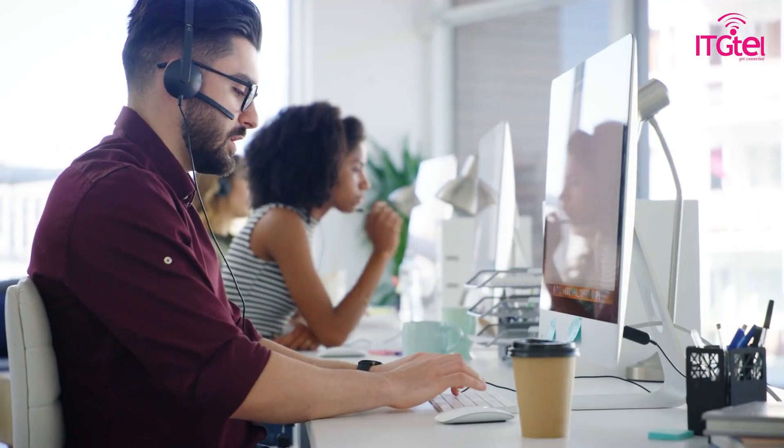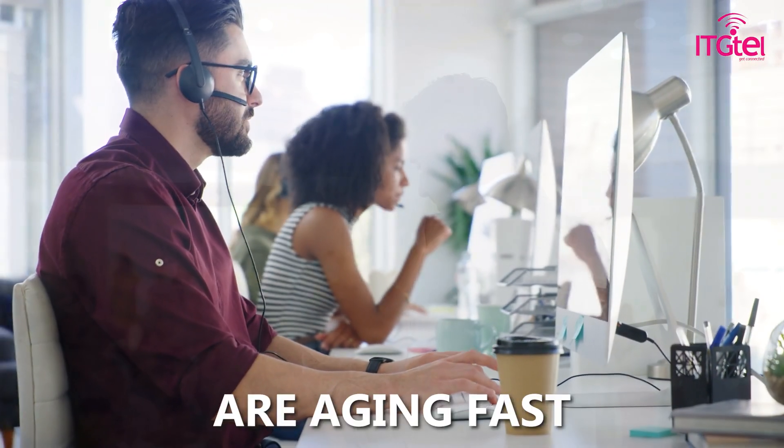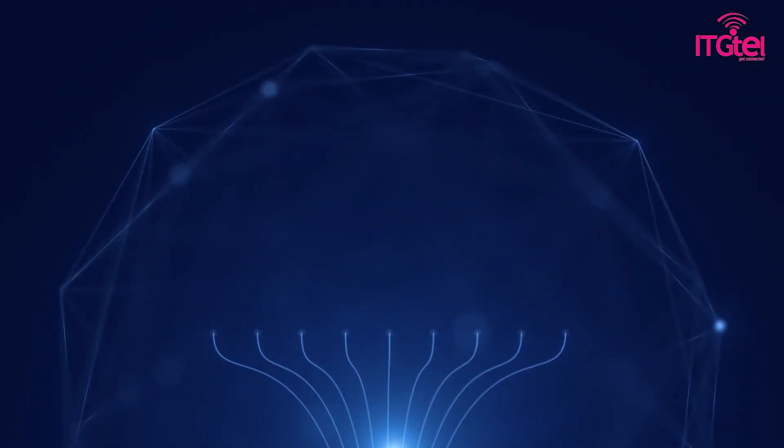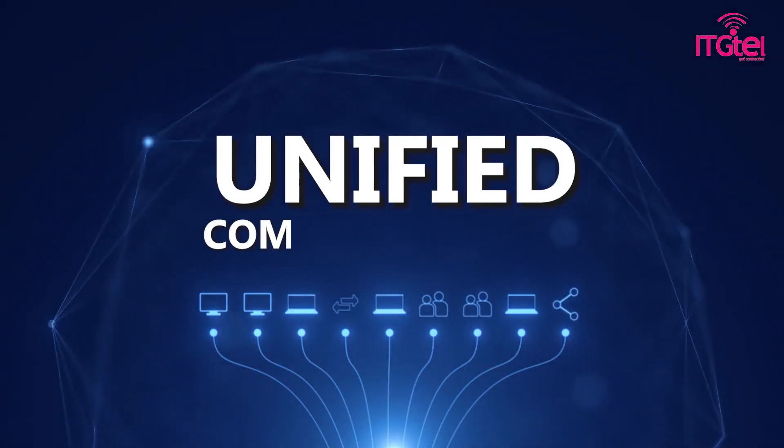Welcome to ITG Tell. Traditional voice services are aging fast. They've been carried across legacy technology for almost two decades. But now, technology has moved into the era of unified communications.